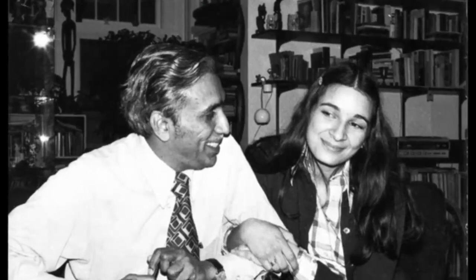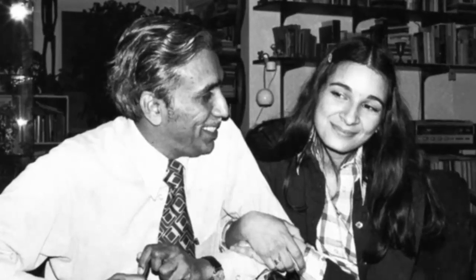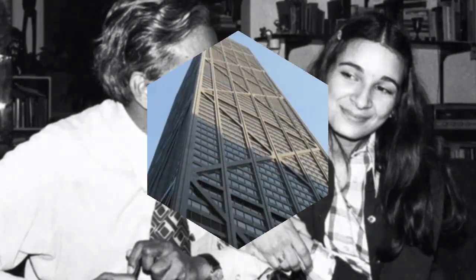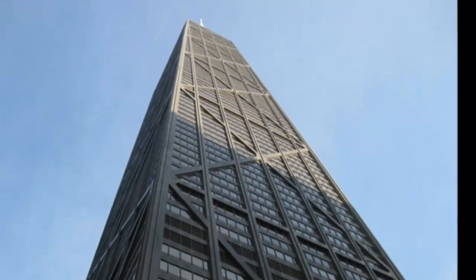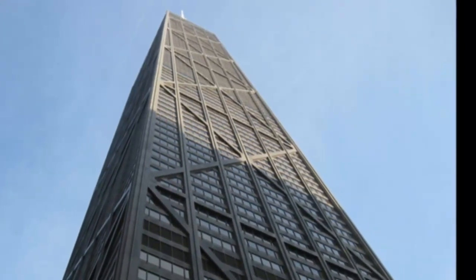Khan's tube design opened the door for a new generation of skyscrapers that could be built safely and efficiently. His designs have been behind the world's tallest buildings since the World Trade Center in 1972. On Monday, April 3rd, Google commemorated what would have been Khan's 88th birthday with a doodle showing Chicago's famous John Hancock Center, one of his most famous designs. Fazlur Rahman Khan was born in 1929 in what is now Dhaka, Bangladesh, but was then British India.